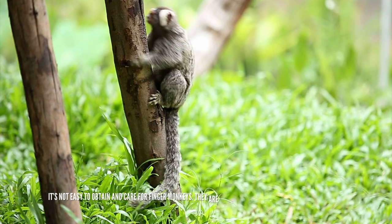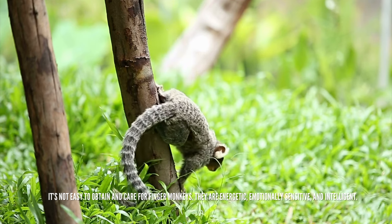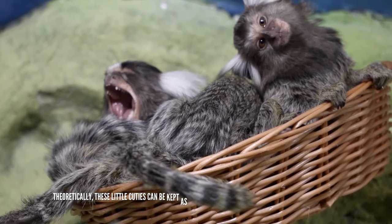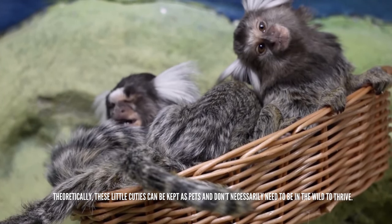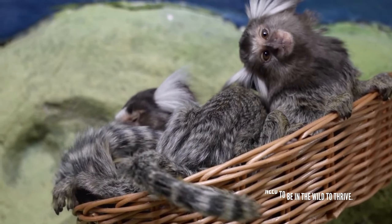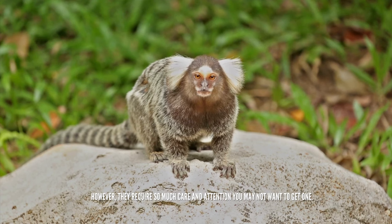It's not easy to obtain and care for finger monkeys. They are energetic, emotionally sensitive, and intelligent. Theoretically, these little cuties can be kept as pets and don't necessarily need to be in the wild to thrive. However, they require so much care and attention you may not want to get one.